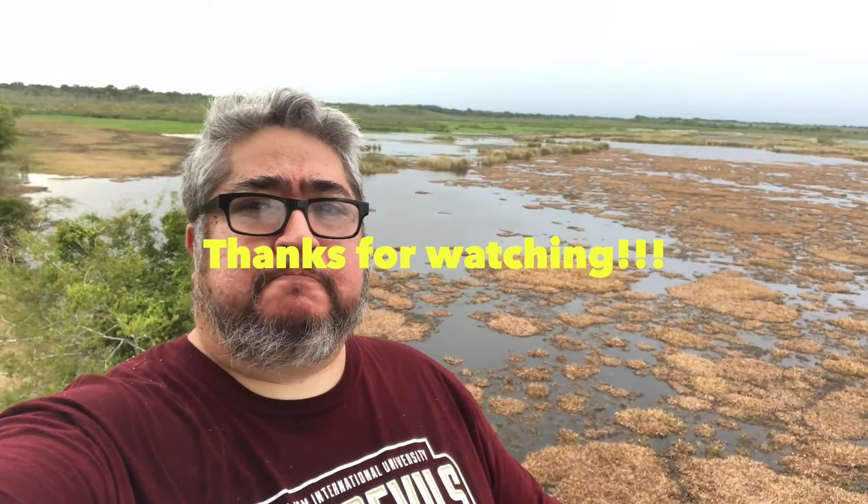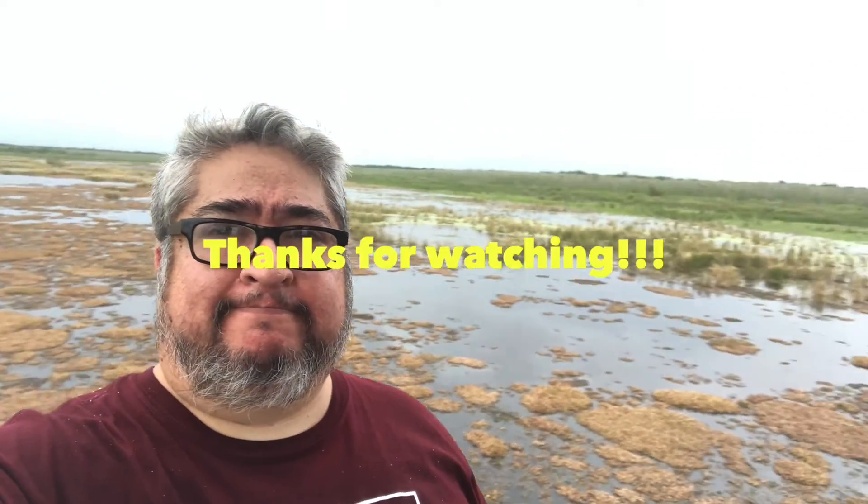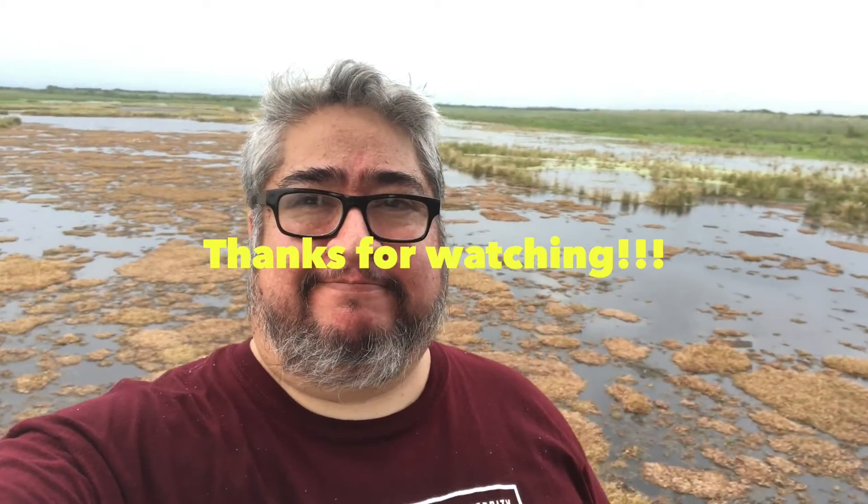Anyways, that's the state park for you. Make sure to visit all of them. Make sure to like, subscribe, and I'll see you guys at the next video.